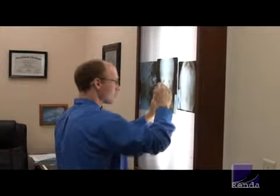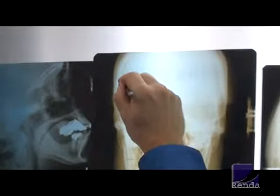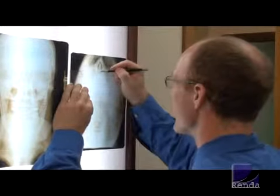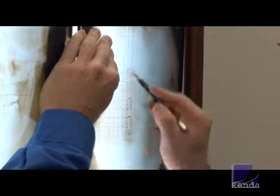Often, misalignment starts with the atlas, or the topmost vertebra of the spine. Along with the axis, the atlas forms the joint at which the skull connects to the spine. This is why a NUCCA correction affects the balance of the entire body, although it is performed only on the neck.